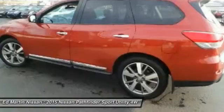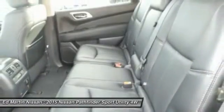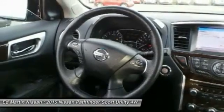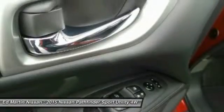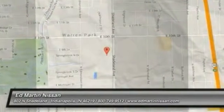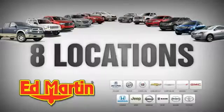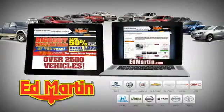Take this vehicle for a spin and see why so many shoppers are now proud owners. Eight locations, 13 brands, over 2,500 new and used vehicles online at EdMartin.com.